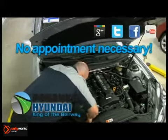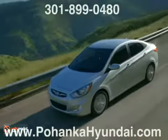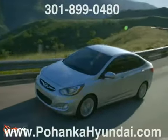Schedule your service online or just bring it in. It's important to be aware of the different systems in your car. So what is the fuel system?